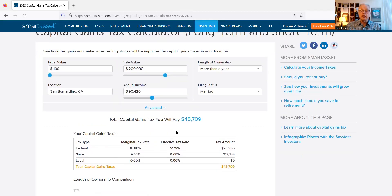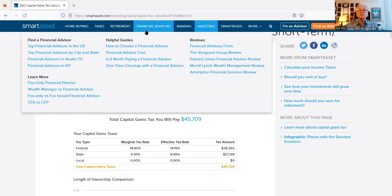When you plug those numbers in, you can see they're going to pay $45,709 per year times 10 years — so not all at once, they're paying it over time. And look at what that does to their effective tax rate: it takes it down significantly, both at the federal and state level.